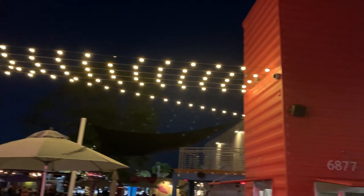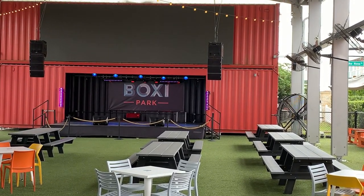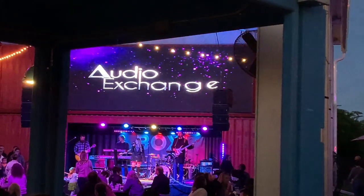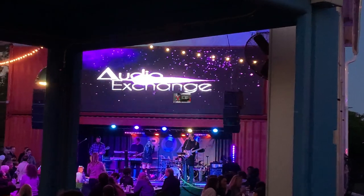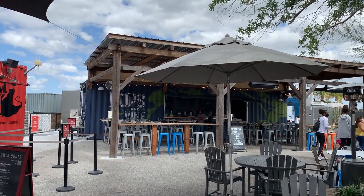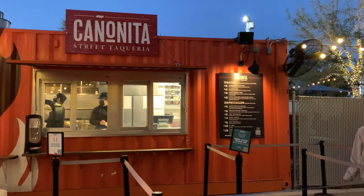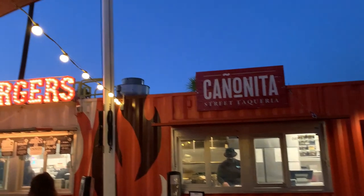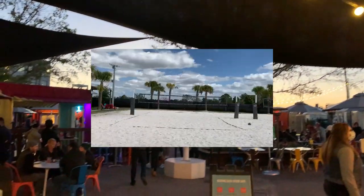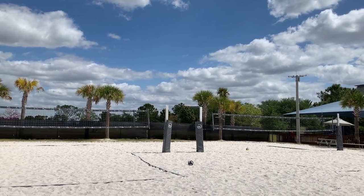Across the street from the town center is Boxy Park. They have a stage for live performances, which you will find at Friday's Art After Dark — the stage comes alive on the weekend. You will also find permanent food trucks at Boxy Park where you can enjoy drinks and food while listening to the band. There are also sand volleyball courts and a playground for the kids.